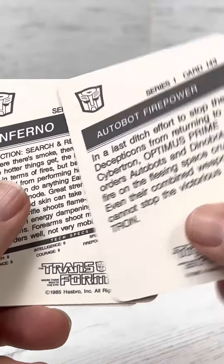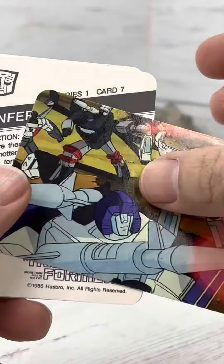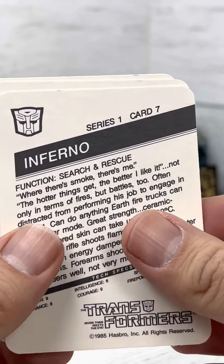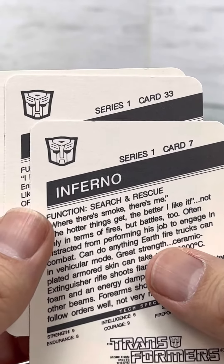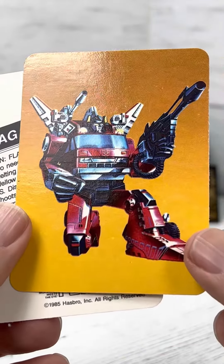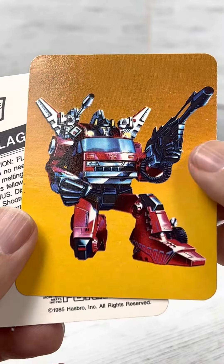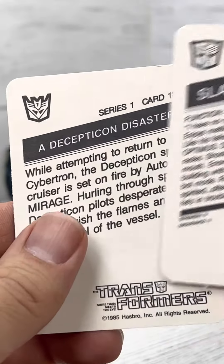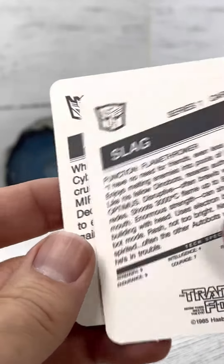Autobot Firepower. Inferno, card number seven. Slag — this is Inferno. Slag number 33 — oh man, we got some damage up there. And then a Decepticon Disaster card.